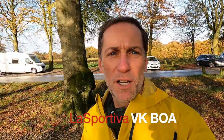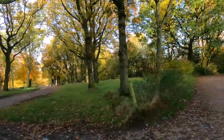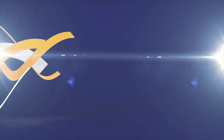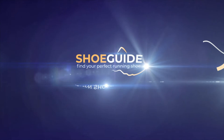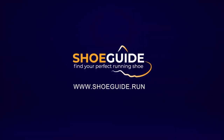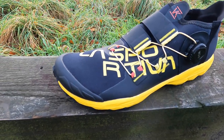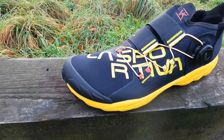Hi, I'm Paul from Shoeguide.run and today we're looking at trail shoes — the next one up is the La Sportiva VK BOA. Really interesting and very specific shoe this one. The VK stands for vertical kilometre races.